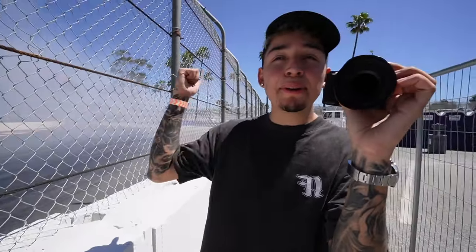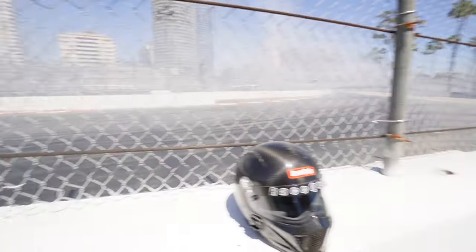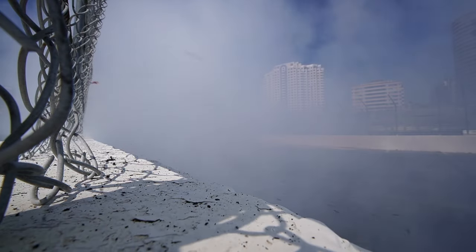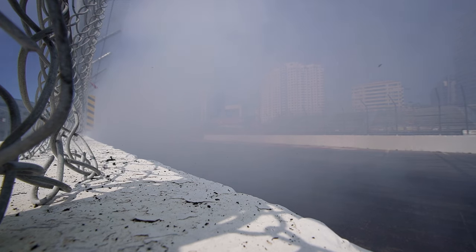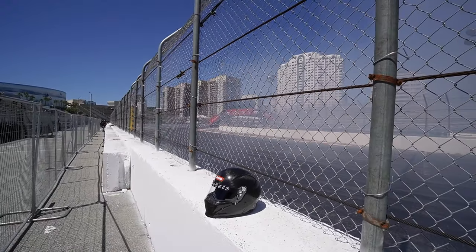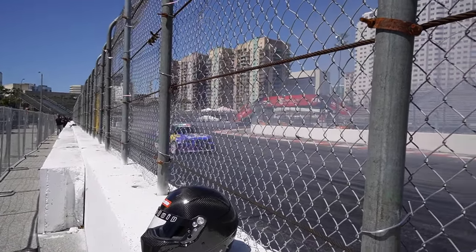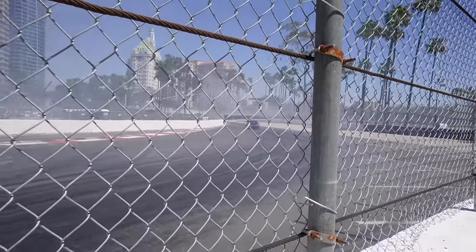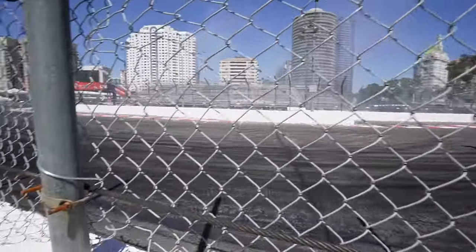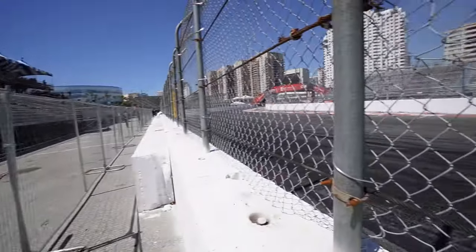That one was close. Look at all the smoke right here. There's no way, man — look at how these cars come in. Woo! We almost lost it — I'm going to get run over! Holy crap, dude. That's crazy.